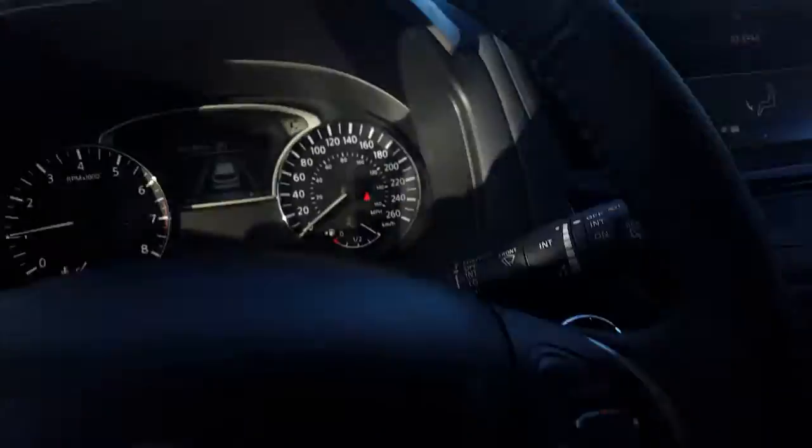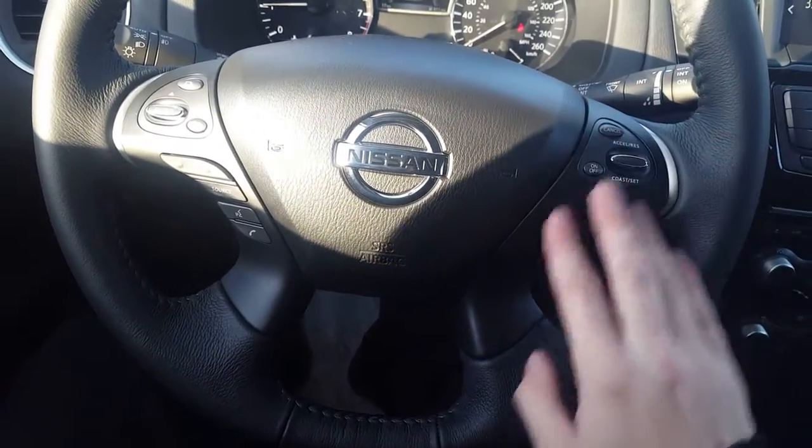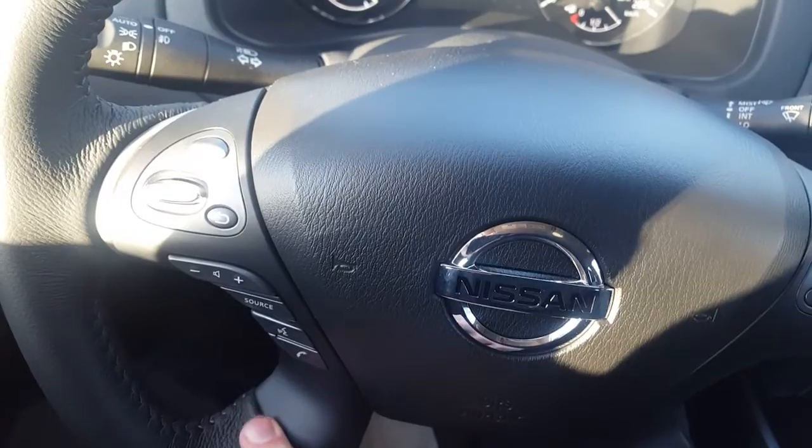I was trying to defrost the windshield here but we're having a cold one today. On the steering wheel we do have convenience controls: on the right side we have all our cruise control options, left side voice commands and Bluetooth options. Up here you can control all your stereo settings if you want — change the volume, change the source.